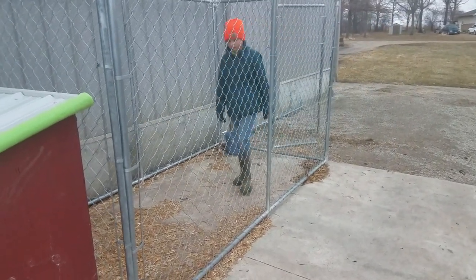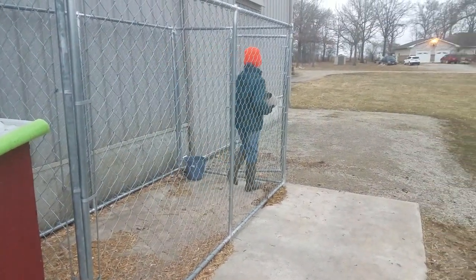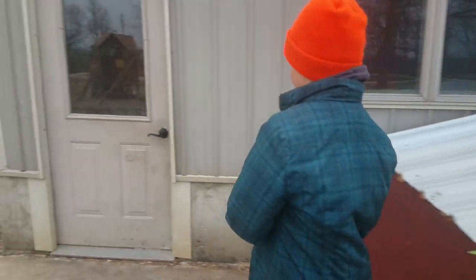Now I'll feed the dog. She ate all her food yesterday, so there were two scoops. We'll bring it in the shed here and fill it up.